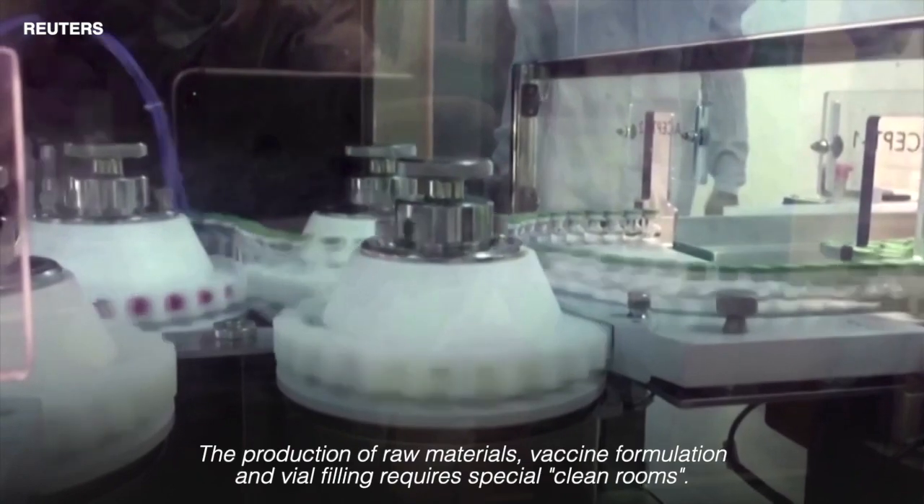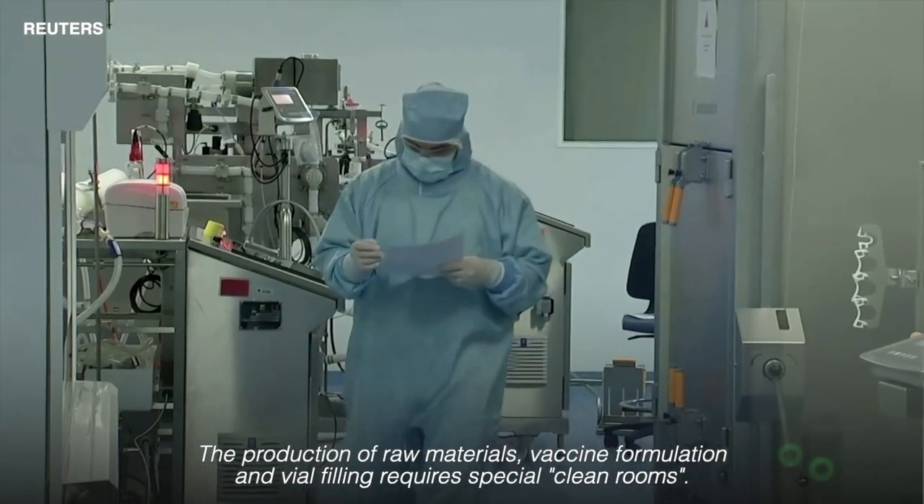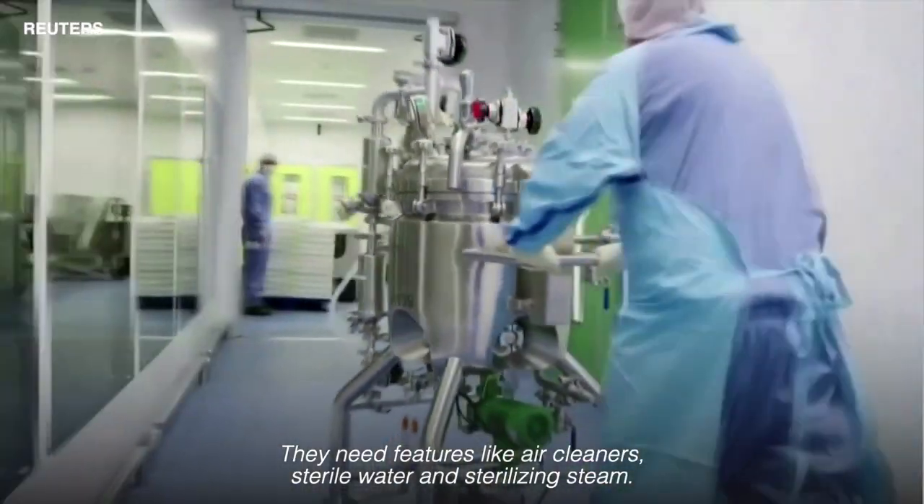The production of raw materials, vaccine formulation and vial filling requires special clean rooms. They need features like air cleaners, sterile water and sterilising steam.